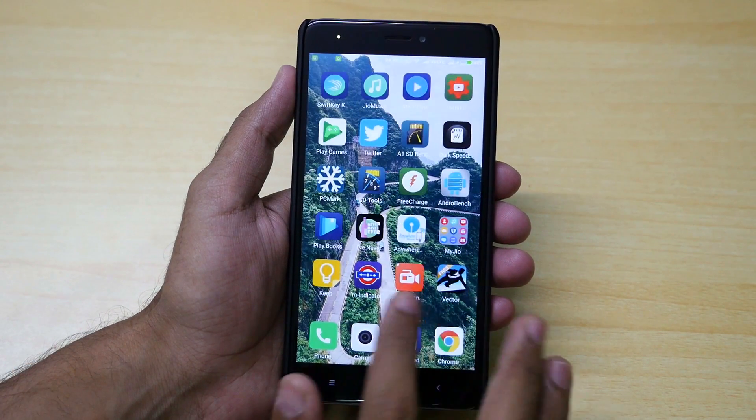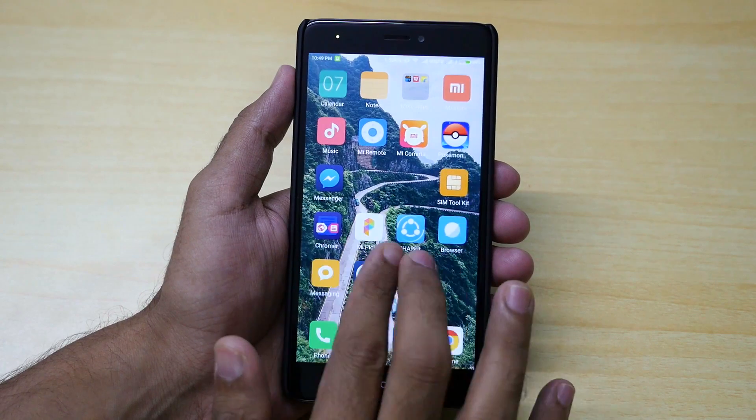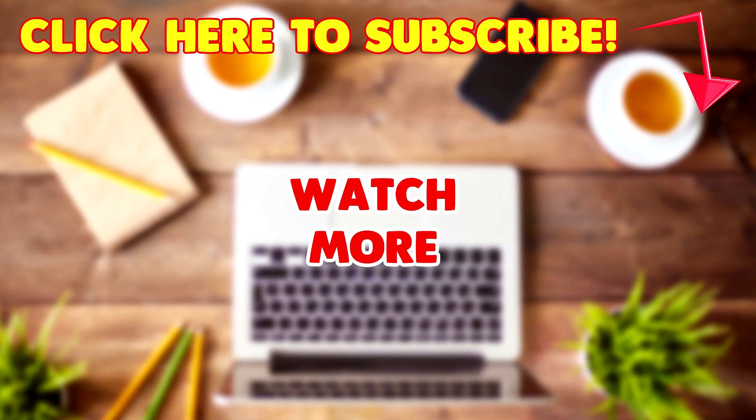So yeah, this is it for today guys. Thank you for watching. Don't forget to give this video a huge thumbs up if you liked it. If you haven't subscribed to this channel yet, click on my face right now and subscribe, because many more awesome videos like these are coming soon. And if you are a Xiaomi device owner, you have to subscribe because most Xiaomi devices are covered on the channel too. Thank you guys!